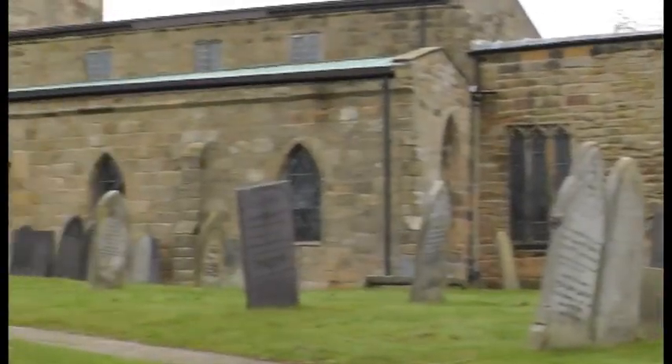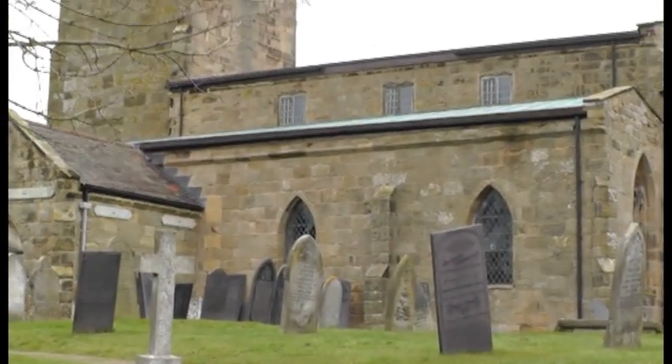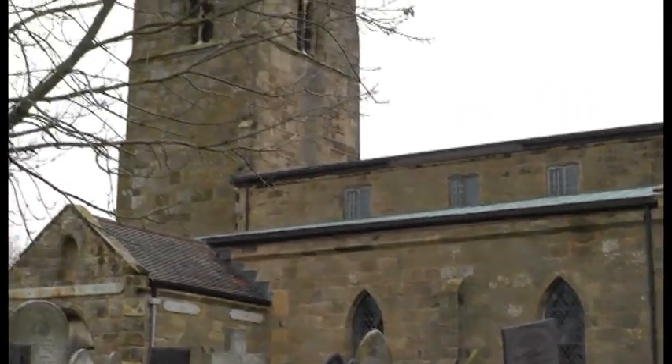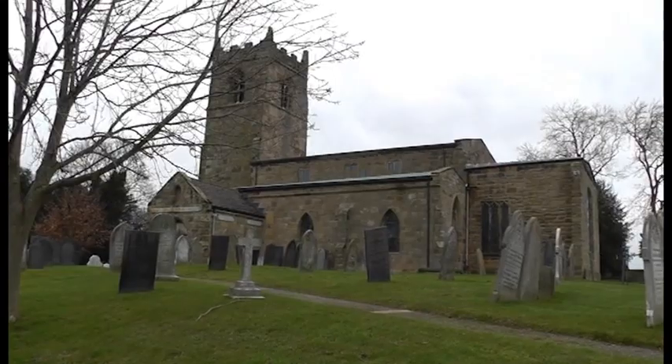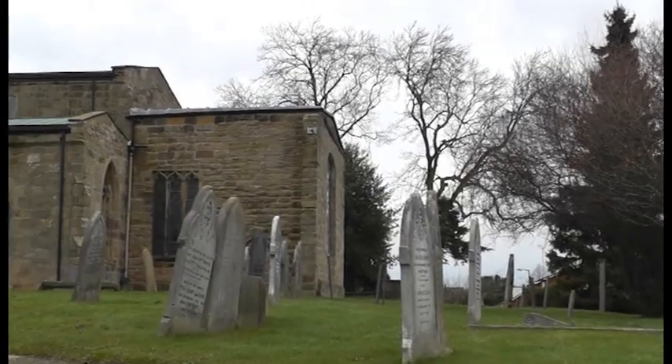Looking at the church you can see various different buildings — probably four, five, six even. The church has evolved slowly over a long length of time; it is a very complex structure. Fortunately it never got heavily restored by the Victorians, so we can read the fabric and the evidence much more clearly. Straight away you can see the chancel's too short — something's happened.